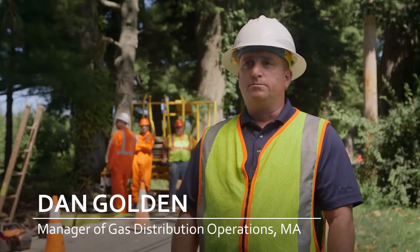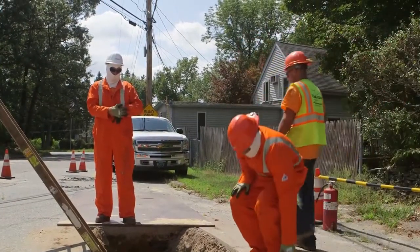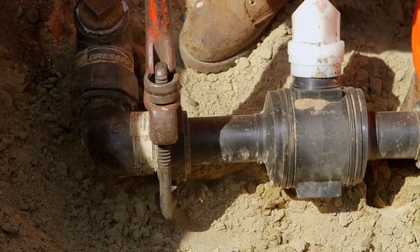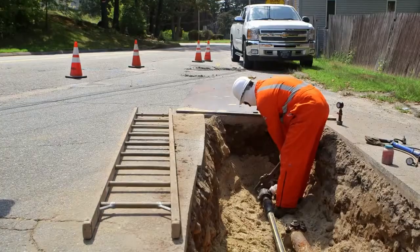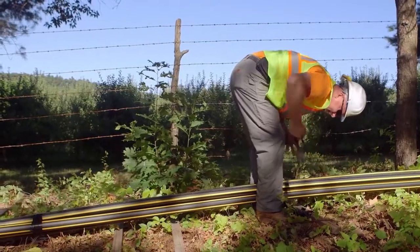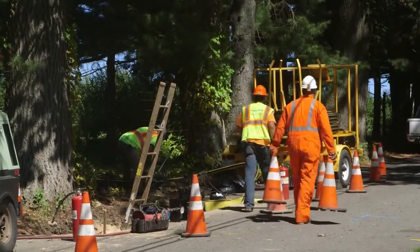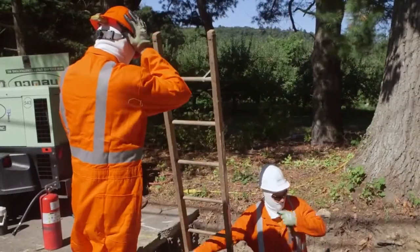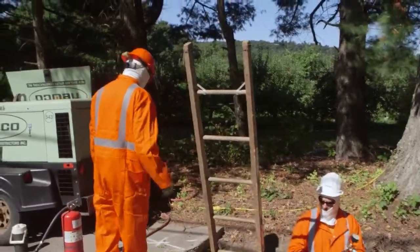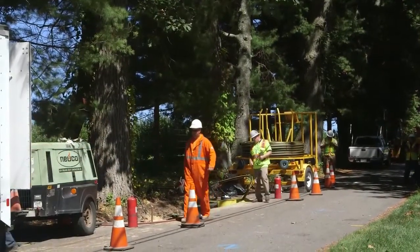Ten years ago, prior to us implementing Live Insertion, what we would have done was direct bury this gas main. It's very intrusive — you would dig up the whole street, shut the road down so traffic can't get by, and you'd have upset customers. By doing the Live Insertion, it's cleaner. You don't have all the dust that you would have from direct burying a gas main. I can install seven to eight hundred feet of pipe within twenty minutes where something like that would take three or four days.